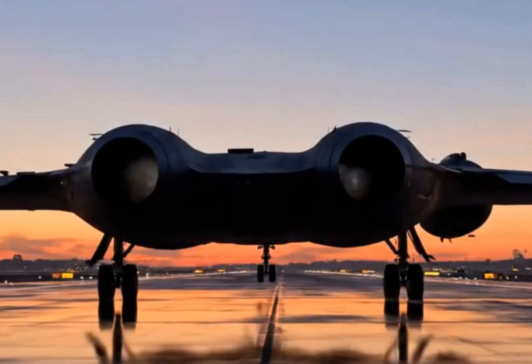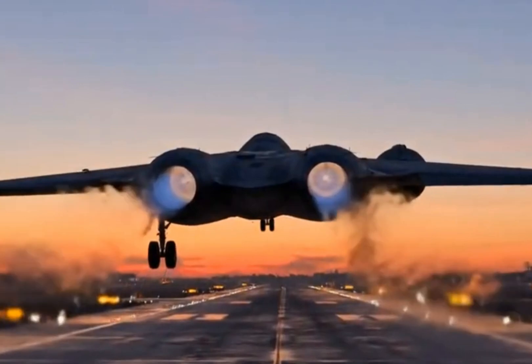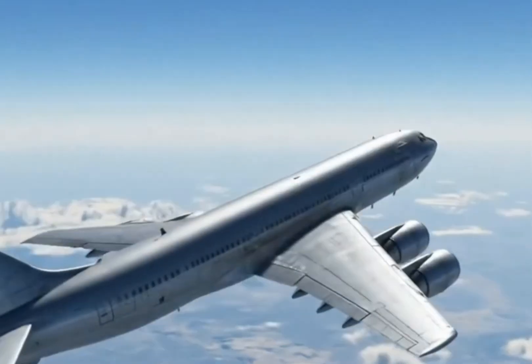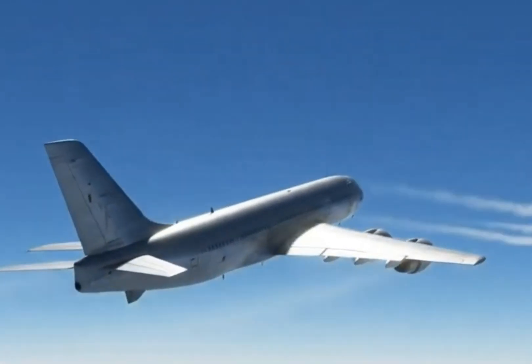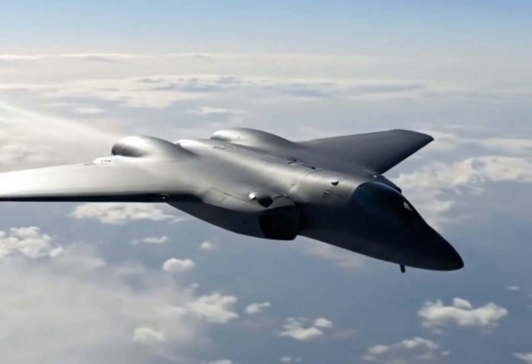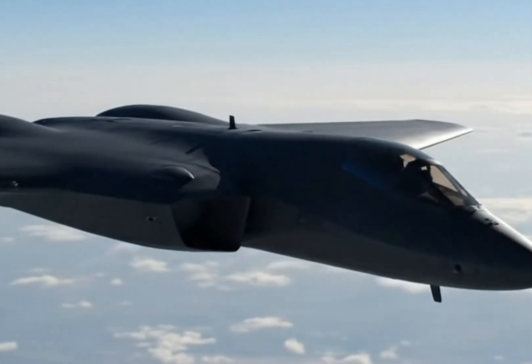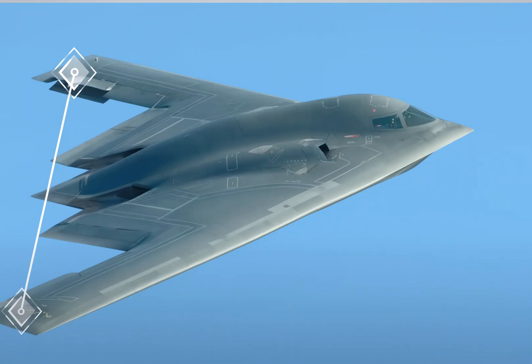Each MOP weighs about 5,300 pounds and is incredibly destructive. With all this firepower, the B-2 is known for being one of the most survivable aircraft in the world, combining long range, stealth, and the ability to carry extremely heavy payloads. But of course, all this comes at a steep cost — the B-2 bomber itself cost around $737 million back in 1997, which is over $1.2 billion today after inflation.